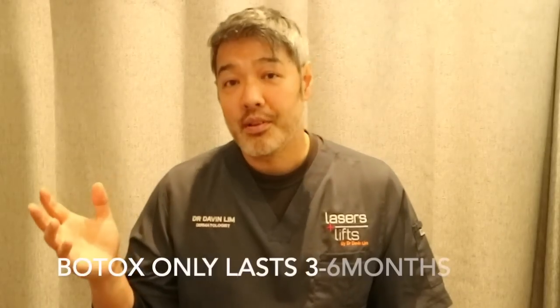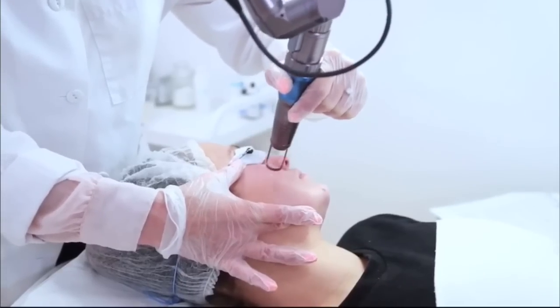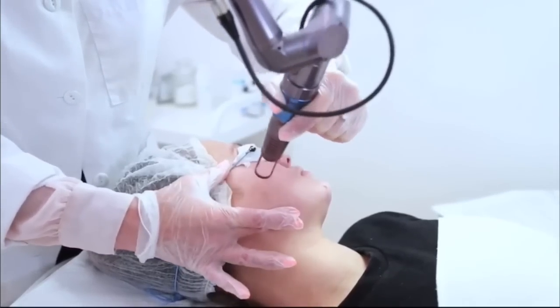The pros of micro botox: simple, effective, no downtime, very little risk. The cons: it only lasts three to six months. For a more permanent fix, lasers can help. My laser of choice is Q-switching or pico lasers, using a very short pulse duration.